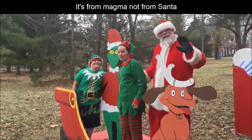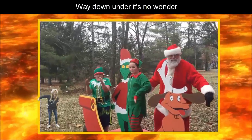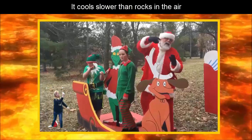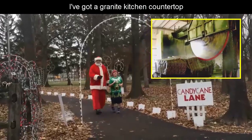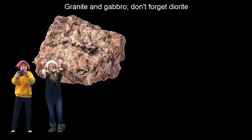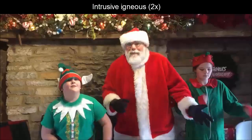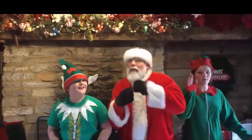Just like in class we discussed — it's from magma, not from Santa. It's pretty hot down there. Ho, ho, ho! Way down under, it's no wonder. It cools slower than rocks in the air. I've got a granite kitchen countertop. Intrusive igneous rock. Granite and gabbro, don't forget diorite. Intrusive igneous rock.